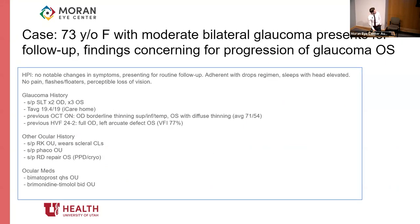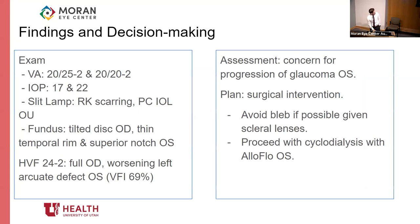To start, this was a 73-year-old female. At baseline, she had moderate bilateral glaucoma and was here for a follow-up, didn't have any big symptomatic changes. She'd been using her drops and sleeping with her head elevated. She'd had SLT in both eyes, averaging about 19 on an eye care home test. On her OCT, she had diffuse thinning of the left nerve and a left arcuate defect on visual field. She had RK in both eyes, was wearing scleral contact lenses, was pseudophakic, and had a history of a traumatic retinal detachment repaired in the left eye. She was on lumigan and alphagan. Most notably, her IOP was 17 and 22. Fundus exam showed a thin temporal rim and superior notch, with worsening of that left arcuate defect. The assessment was concern for progression of glaucoma in the left eye and surgical intervention was indicated.